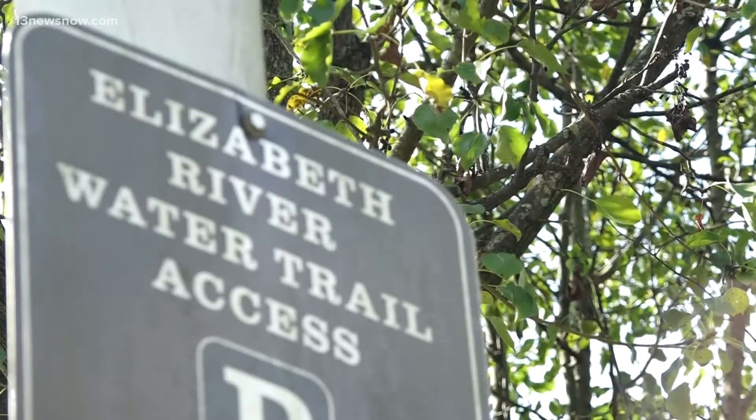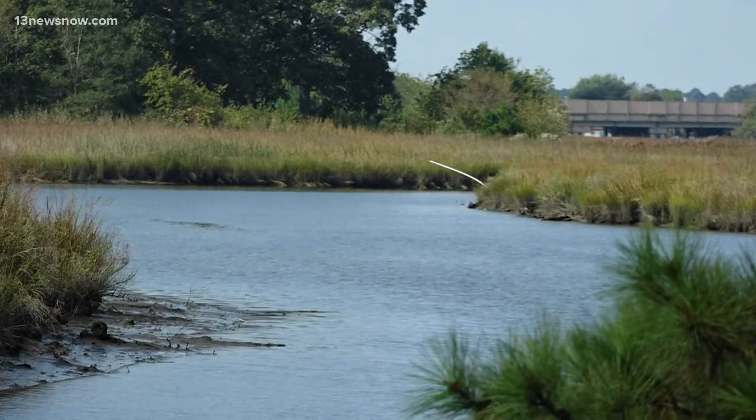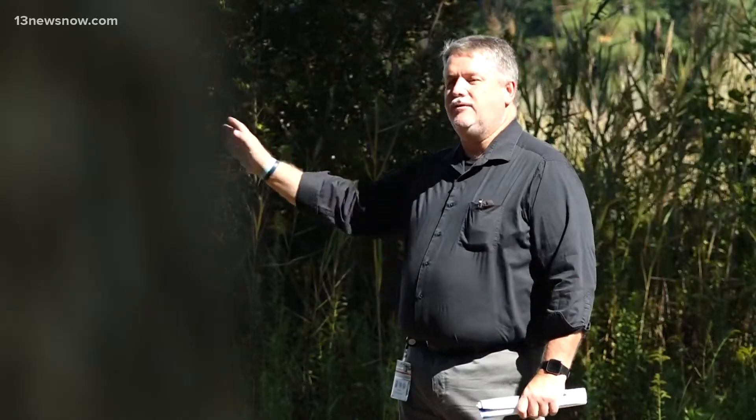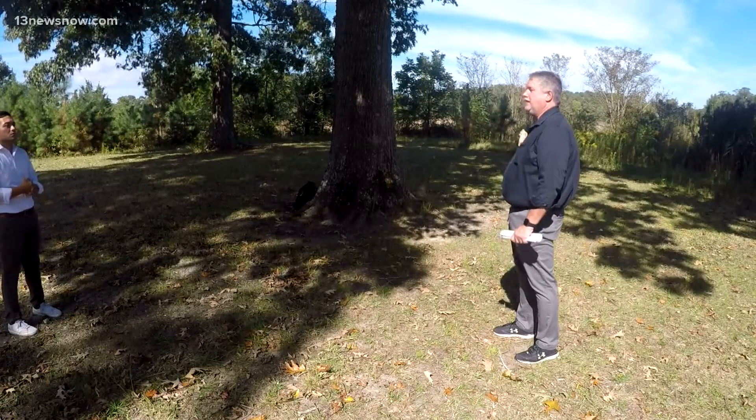The largest grant is coming to Virginia Beach — three million dollars to help restore the wetlands of the Elizabeth River. If you look out here, you'll see where the pipes go out — there's a straight shot out to the river. Well, that's not the way it is in nature. In nature it has a meander to it, so we're going to go back in and restore some of that meander, which helps slow the water down.